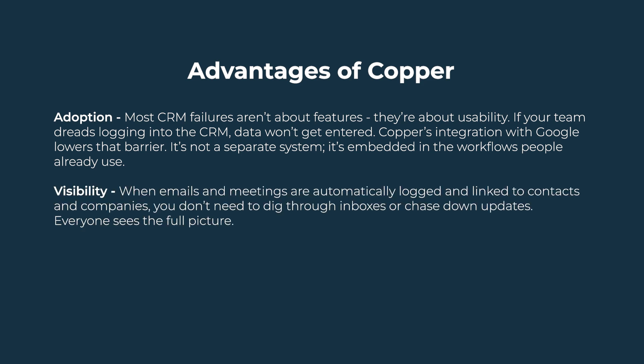Second, visibility. When emails and meetings are automatically logged and linked to contacts and companies, you don't need to dig through inboxes or chase down updates. Everyone sees the full picture.